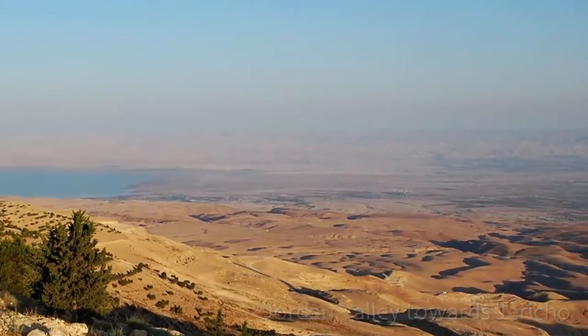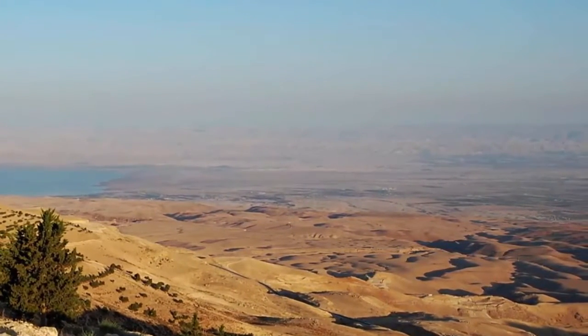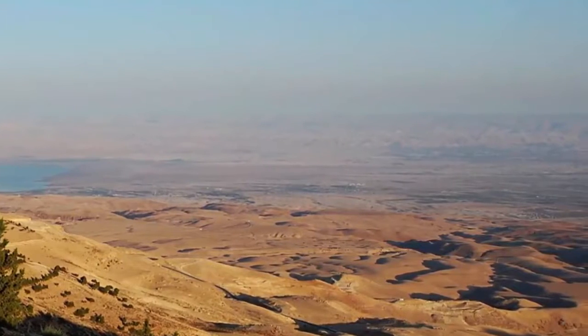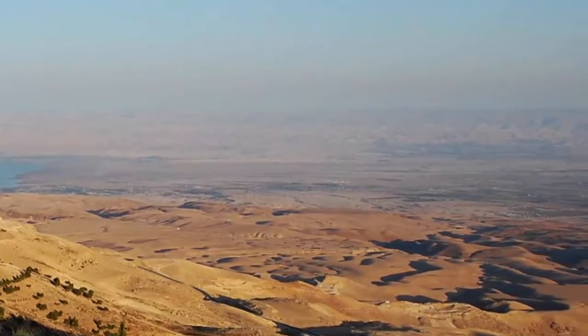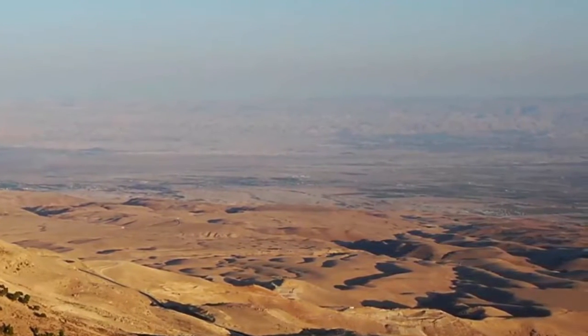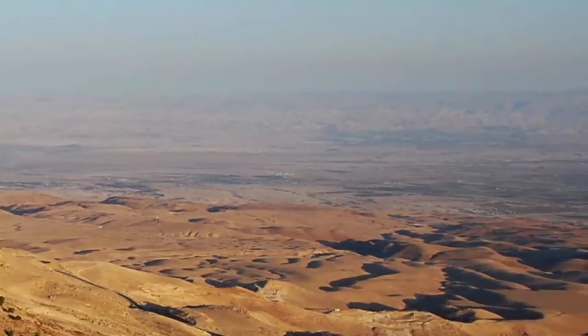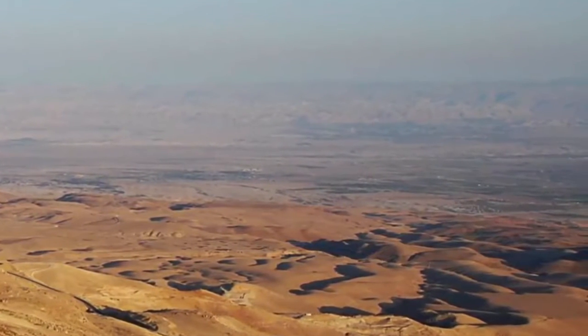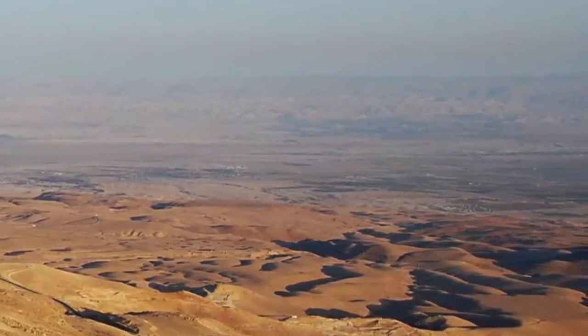This is something like the view Moses would have had from near the top of Mount Nebo, with the Dead Sea just moving off to your left, as we pan around and zoom in to see the grey of the hills of Judah in the distance. We're now looking across more or less towards Jericho. See how steep those hills are?